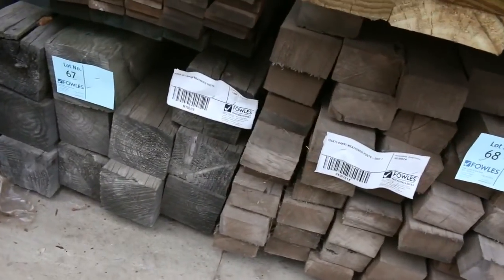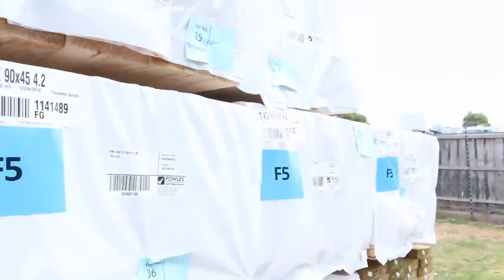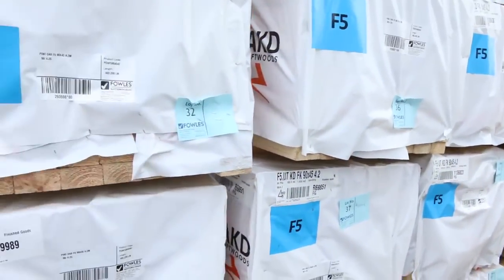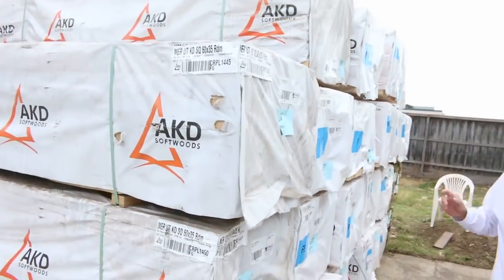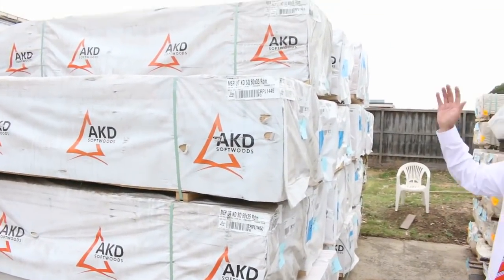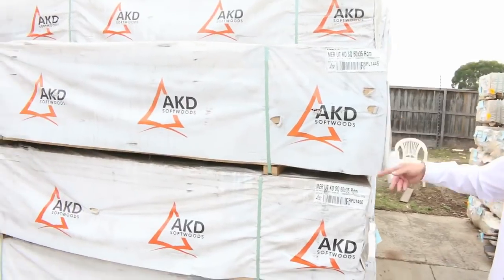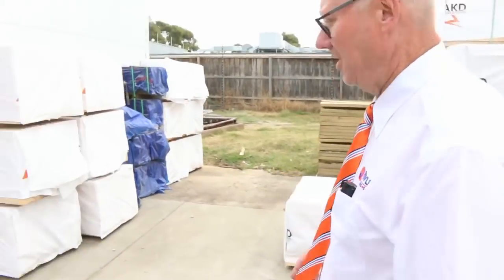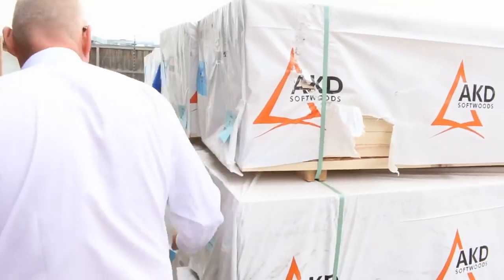A bit of spider gum decking 135 by 19 here. More treated pine — longer lengths, 190 by 45, five fours. A big simulated framing point here, 90 by 45. We've got four twos, there's one pack of five fours, and there's also some 2.7 studs. We've got five four packs of merch pine as well, and your 60 by 35 — haven't had any merch for a while so I'm sure that'll do well.